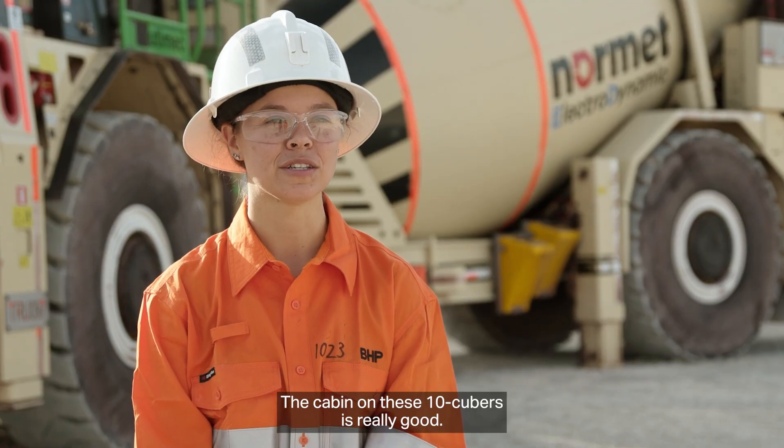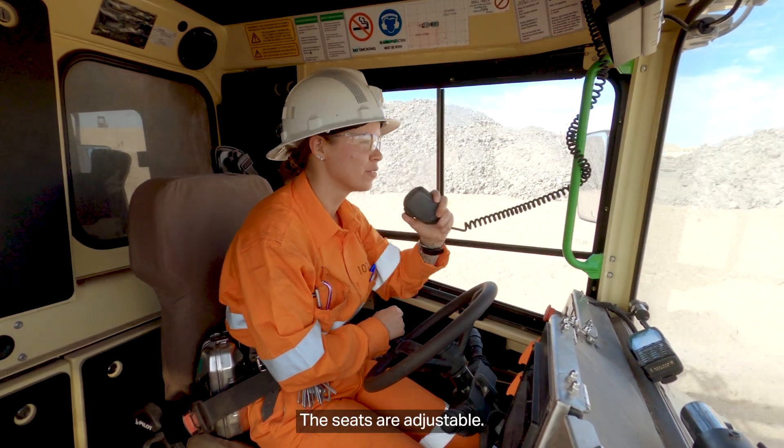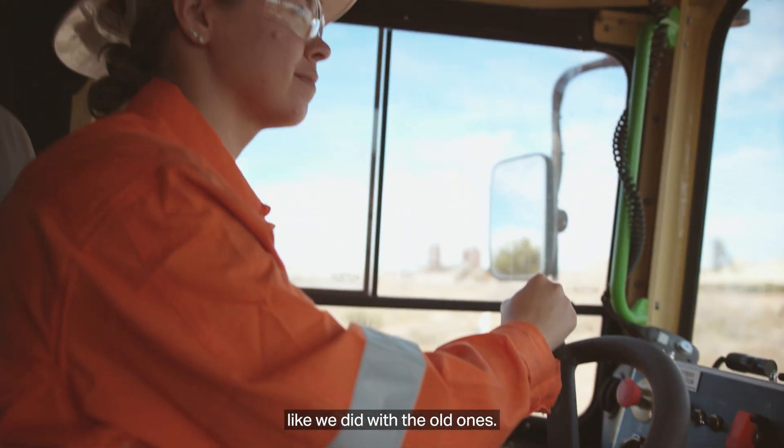The cabin on these 10 cubers is really good — everything is within arm's reach, the seats are adjustable, the visibility is good, and you don't have to worry about engine noise in the cab like we did with the old ones.